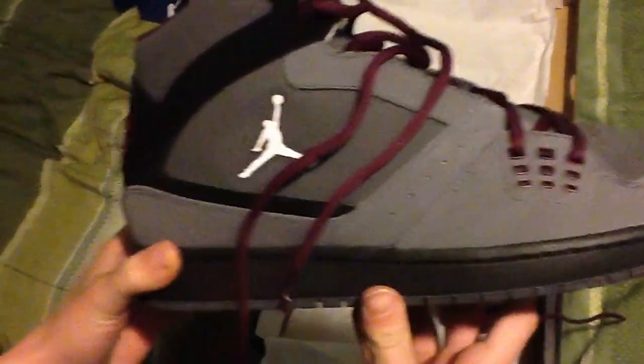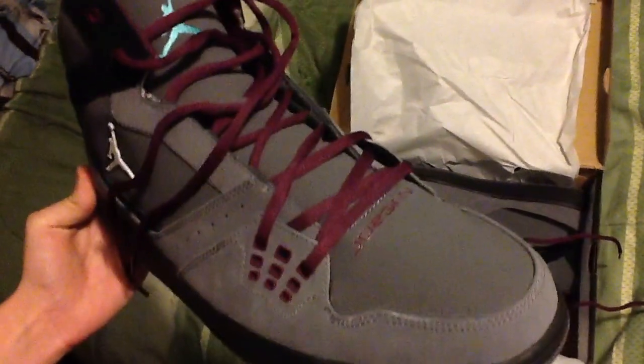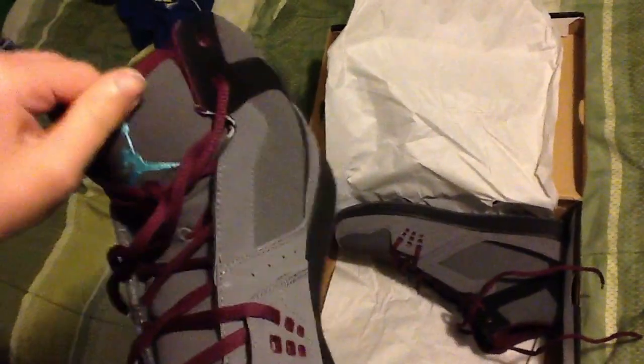We also got the Bordeaux's, Jordan Flight ones. Here they are. The Bordeaux colors are great for the Jordan collection. They're going for about $180.